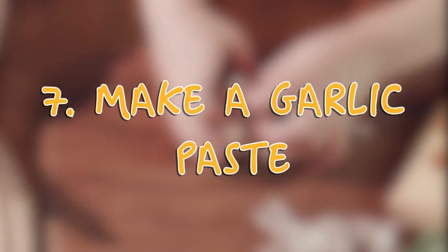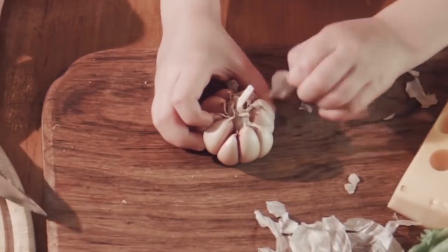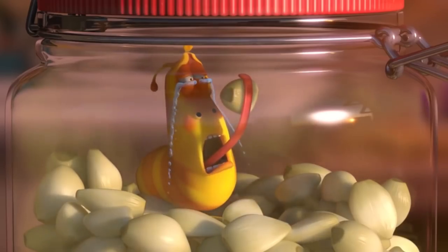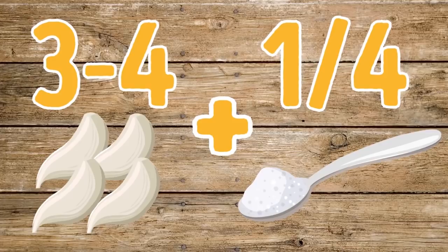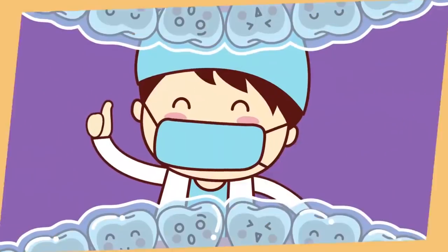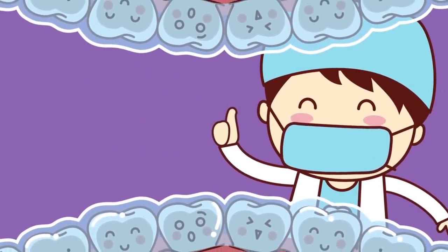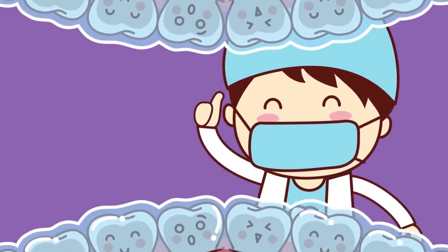Tip 7: Make a Garlic Paste. Garlic is known for its antibacterial and antibiotic properties, so why not use it to treat tooth decay and cavities? It can also ease your pain if you've got a deep cavity. Crush 3 to 4 garlic cloves and mix with a quarter teaspoon of rock salt into a thick paste. Rub it on the painful tooth, leave it for 10 minutes, then rinse with mouthwash. You'll notice your cavity shrinking after a few weeks if you use it twice a day. Rubbing garlic oil or even eating raw garlic will also help.